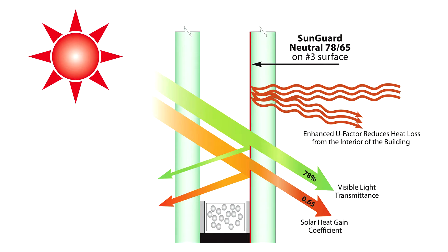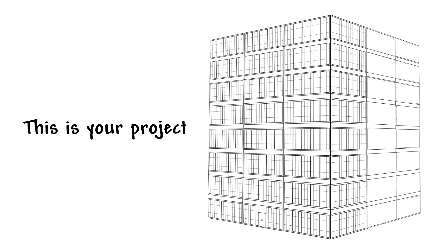The 7865 is a product designed for northern, cooler climates. It lets in lots of light but keeps the heat in, so it saves energy by lowering heating costs.